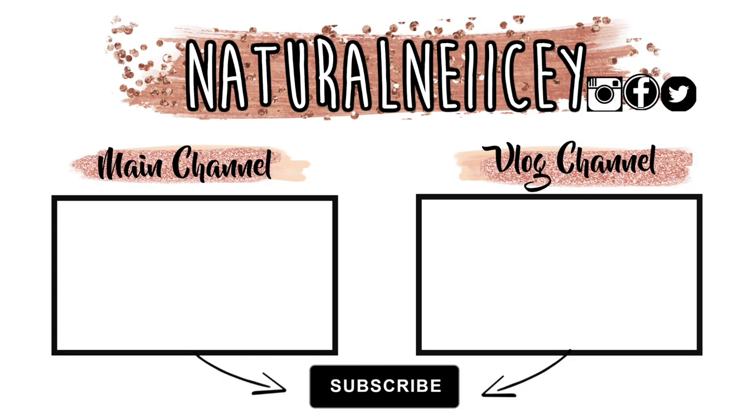I totally forgot to make an outro — don't forget to smash the thumbs up button! Let me know if you guys enjoyed this video and definitely go check out my vlog channel. I love you guys and I'll see you all in the next video — deuces!